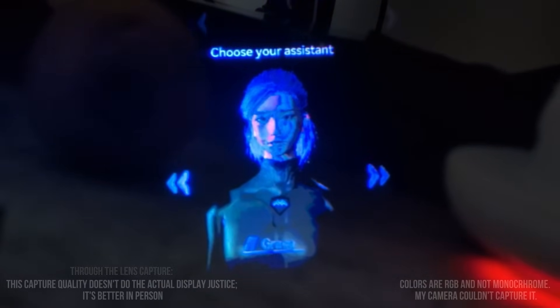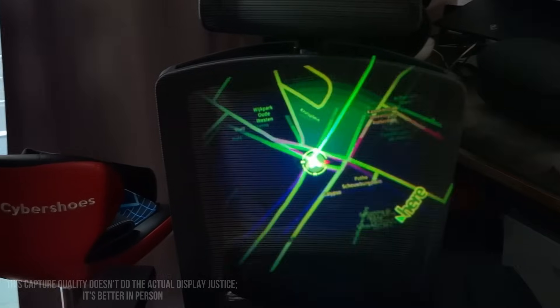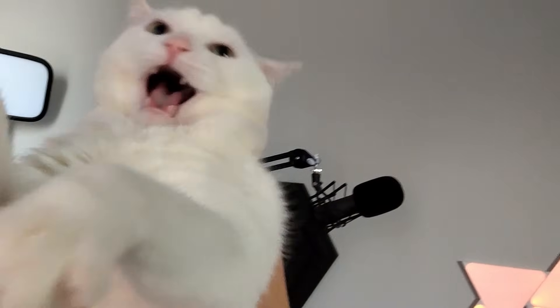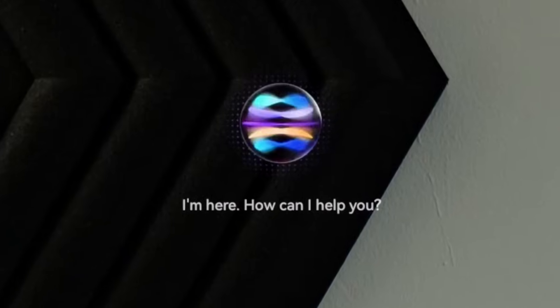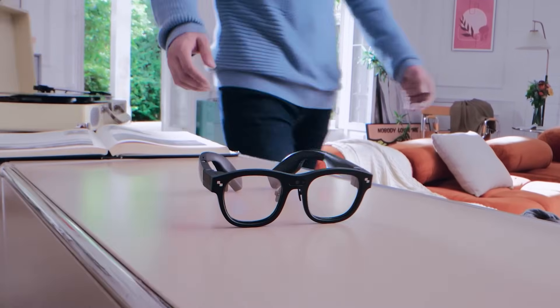I can show you what it's capable of right now — whether it's translating a foreign language in real-time, guiding you through city streets, capturing life's moments, using it as a heads-up display, or talking to the all-in-one AI assistant. All hands-free, these glasses are set to enhance our daily lives.